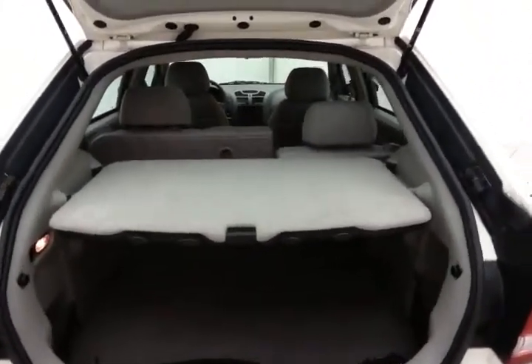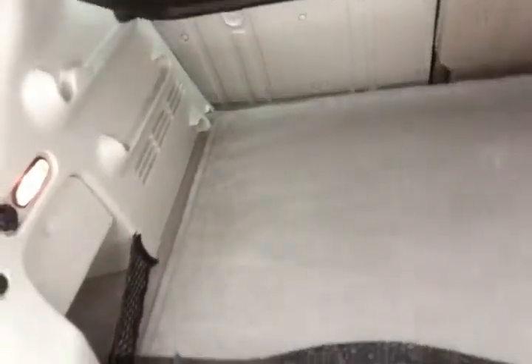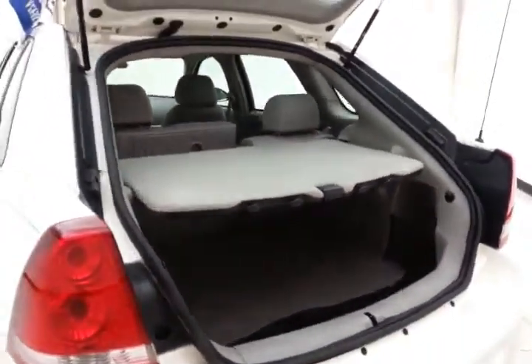Removable cargo divider can be put in multiple positions or completely removed. Can be used as a privacy cover, cargo divider, even a table for tailgating.